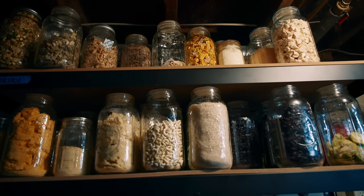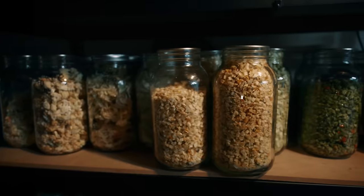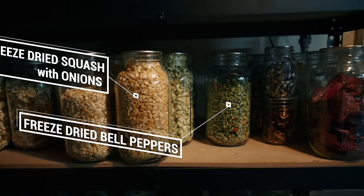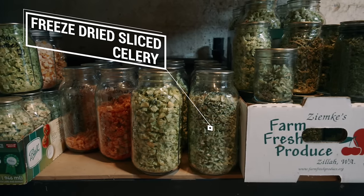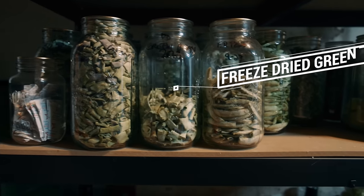We're still holding pretty strong on vegetables that have been either canned or freeze dried, but those are starting to get a little lower too. There's a lot over on the freeze dried shelf — lots of asparagus still that we were able to freeze dry, some broccoli, lots of mushrooms, all sorts of really good things there. So I think we're going to make it through till spring without having to buy a lot of fresh vegetables.